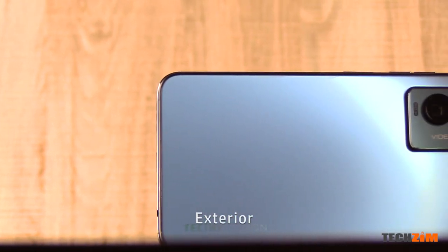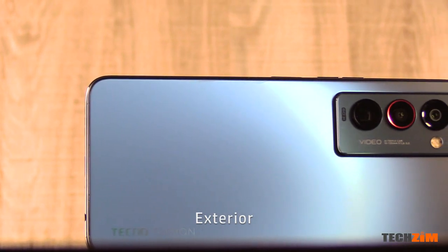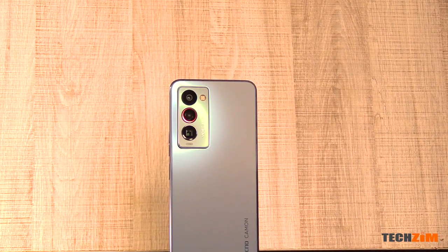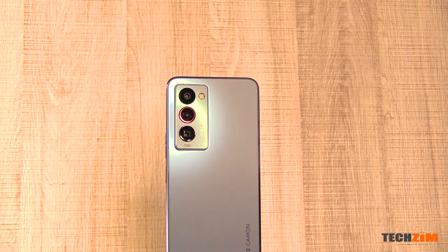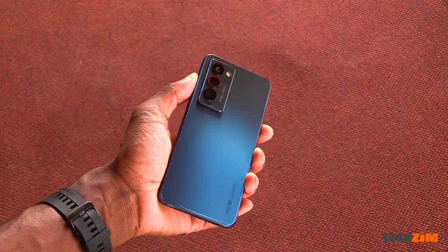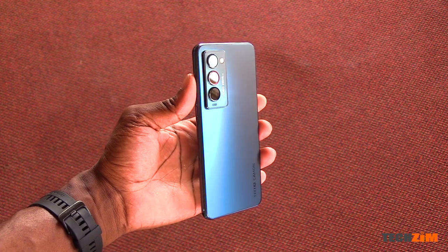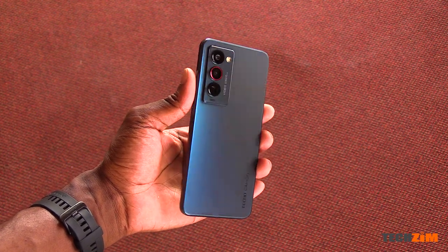Quite an exquisite design now isn't it? It has a clean aesthetic with clean lines and yes it has a strong resemblance to the Galaxy Note 20 Ultra, but that does not take away from the fact that it is a stunning looking smartphone. It feels as spectacular as well. The frosted glass gives it a nice satin feel to it.